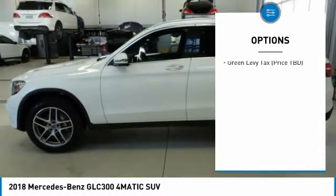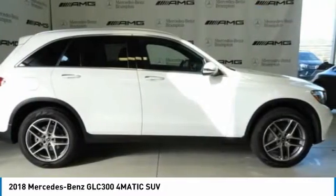Sirius satellite radio, trailer hitch receiver, premium package, and a four-piece floor mat set.